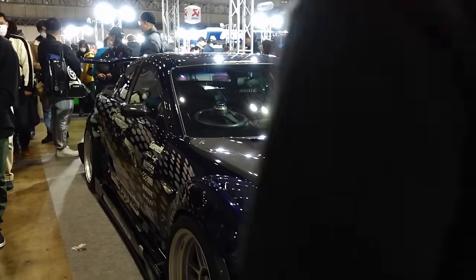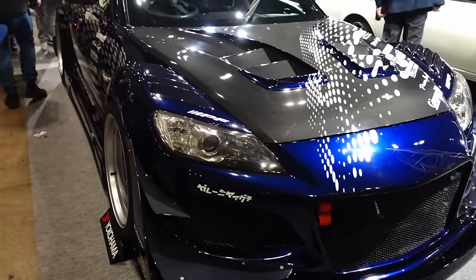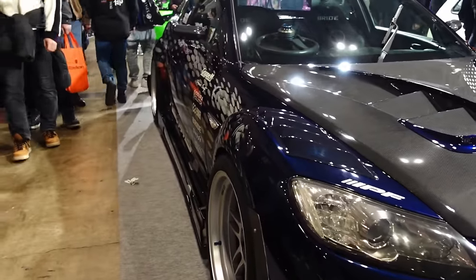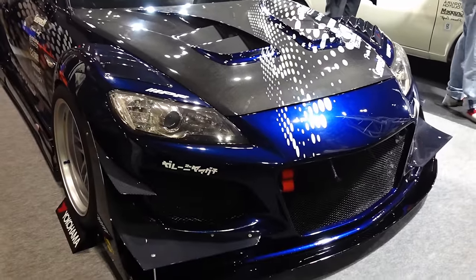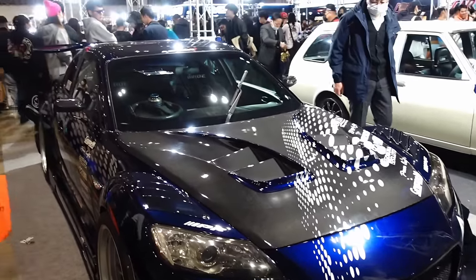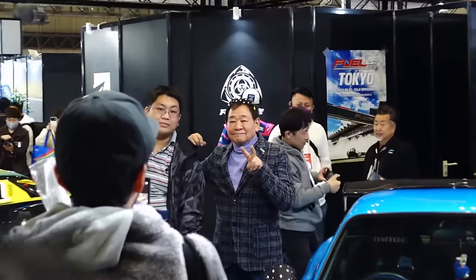My favorite RX8 — the proportions on this thing are just perfect. Nice and wide, wheels pushed out, meaty tires. Looks proper circuit. Big canards, big opening — love this RX8. Photo ops with the man himself, Amamiya-san.